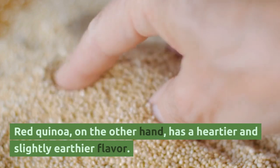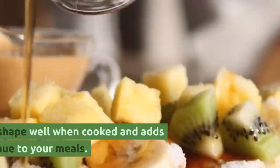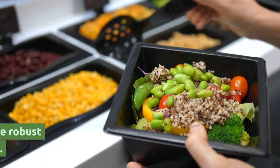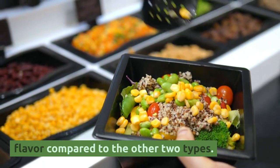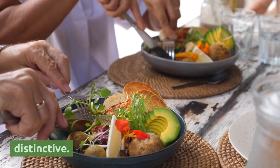Red quinoa, on the other hand, has a heartier and slightly earthier flavor. It maintains its shape well when cooked and adds a beautiful red hue to your meals. Black quinoa boasts a stronger and more robust flavor compared to the other two types, with an earthy, smoky taste that can be quite distinctive.